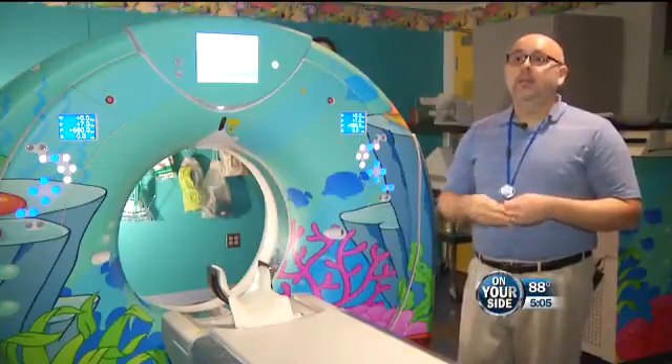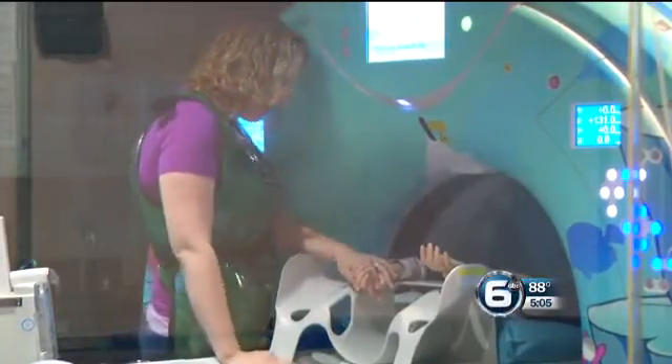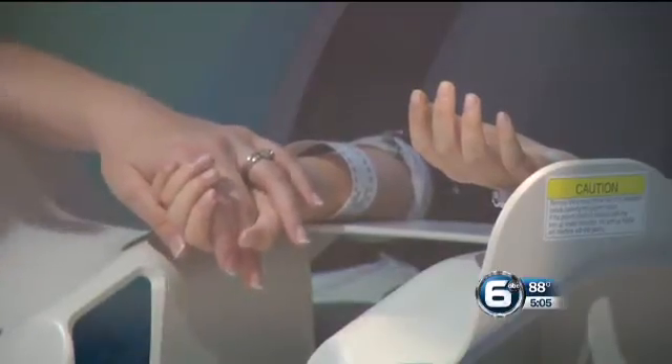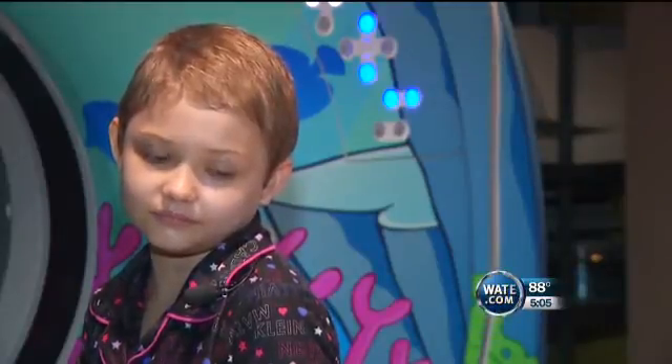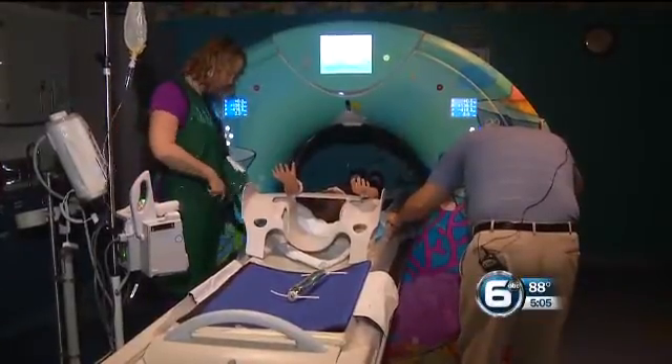If we can do a scan without having to sedate the child, it's less traumatic for the child and the parents as well. The department now has their own child life specialist — she held Carly's hand and talked her through the whole process. When asked for advice to other kids, Carly said: to not be scared because it's actually fun. Children's Hospital says their new CT scanners are the only ones of their kind in use right now in East Tennessee.